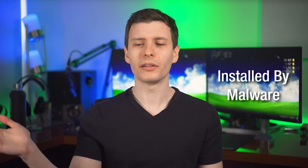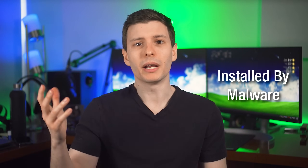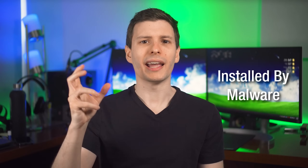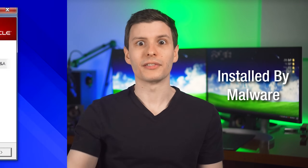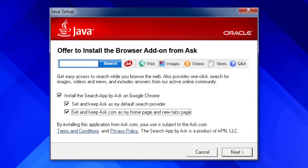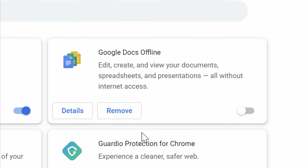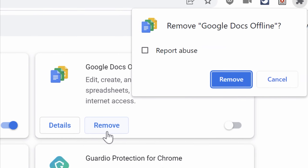Another way a malicious extension might be installed is by malware. You might download a free software package from a sketchy website — it might even be legitimate software — but alongside it is packaged a sketchy installer that also installs an extension. This is similar to the old days where downloading a free program would install a toolbar if you didn't uncheck a box. If you're lucky, the extension is easily removable just like any other — you just click to remove it.